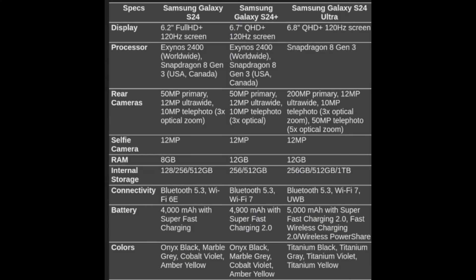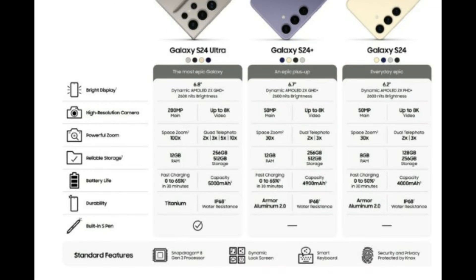The devices are rumored to have 4,000 mAh, 4,900 mAh, and 5,000 mAh batteries respectively. Fast charging capabilities are expected, with the smallest Galaxy charging from 0 to 50% in 30 minutes and the larger models from 0 to 65% in the same time.